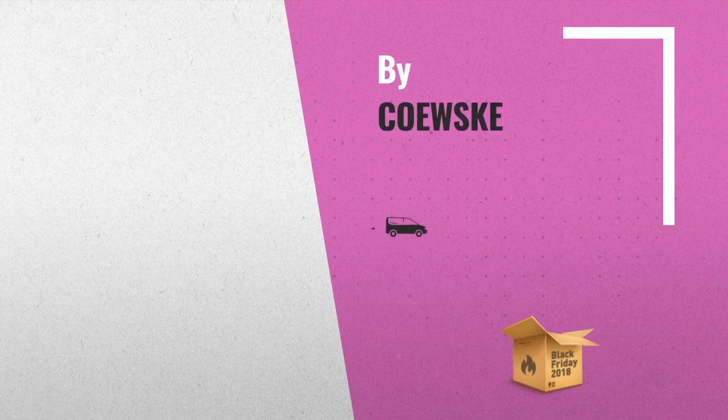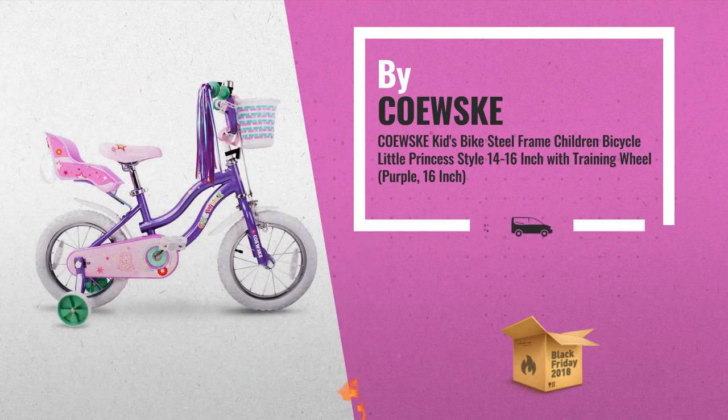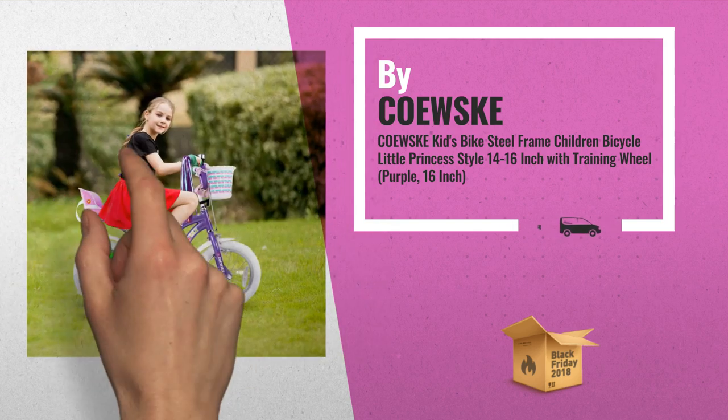Number 1. Unforgettable riding time in their early youth would be super important to them. Kids Bike Steel Frame, Little Princess Style, 14-16 inch with training wheel, by COEF's.